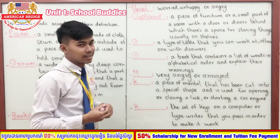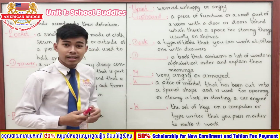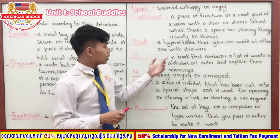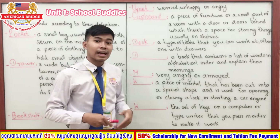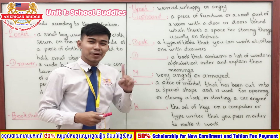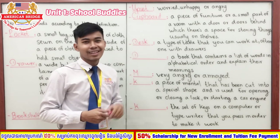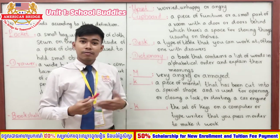Our next word also starts with the letter D. It is a book that contains a list of words in alphabetical order and explains the meanings. You have three seconds — one, two, three. Very good — the answer is 'dictionary!'